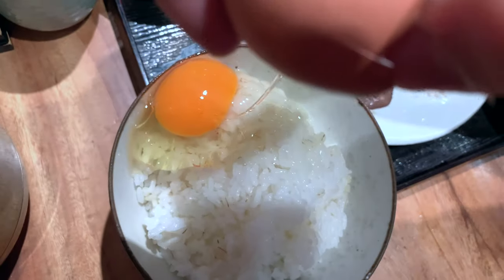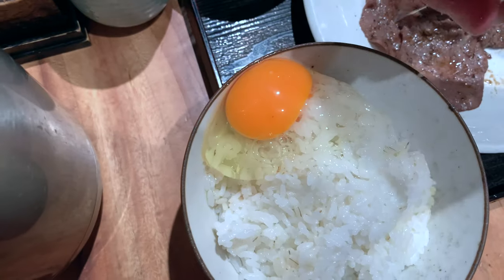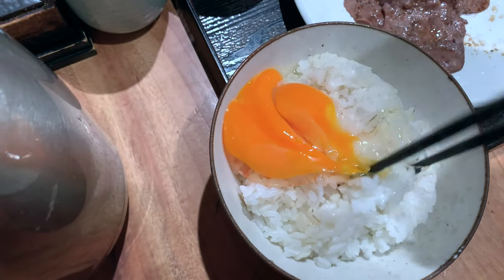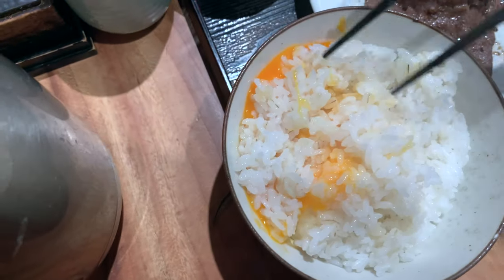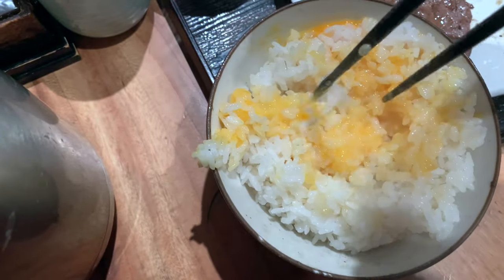So let's go ahead and crack this egg — boom, just like that. I hope I didn't miss or spill over the edge — I don't think I did, I think I'm okay. We're just going to mix in this yolk and egg all nice into the rice. My favorite thing about Japanese eggs is definitely the color — it's such a nice beautiful shade of orange. I'm just going to mix this in as best I can with one hand.